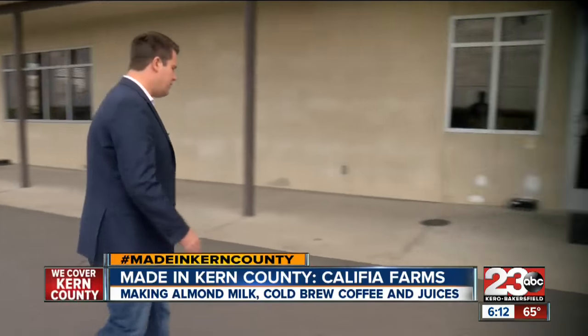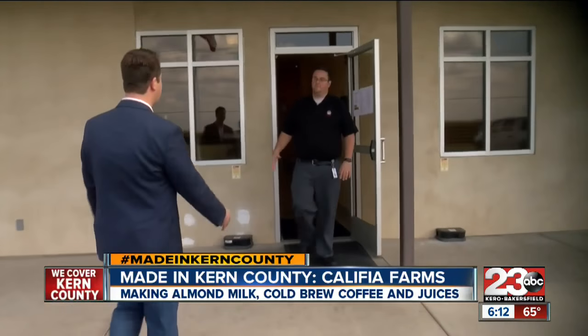We're going to meet Josh Butt. He's been the VP of Manufacturing here for several years. Thanks for having us here today. Welcome. Talk a little bit about Calafia Farms and just the expansion you guys have gone through and the products you offer.